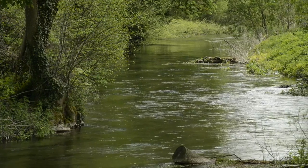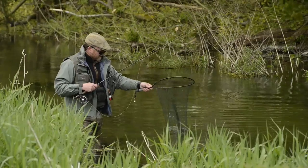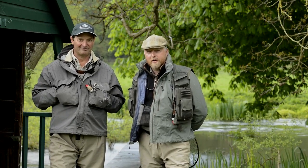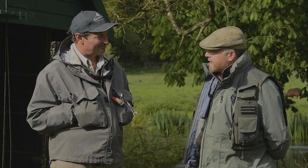I'm Andrew Flickcroft, editor of Trout and Salmon magazine, and I'm here on the fabulous Bourne Rivulet in Hampshire with William Daniel from Famous Fishing. William, can you tell me a little bit about the fishing you've got here?